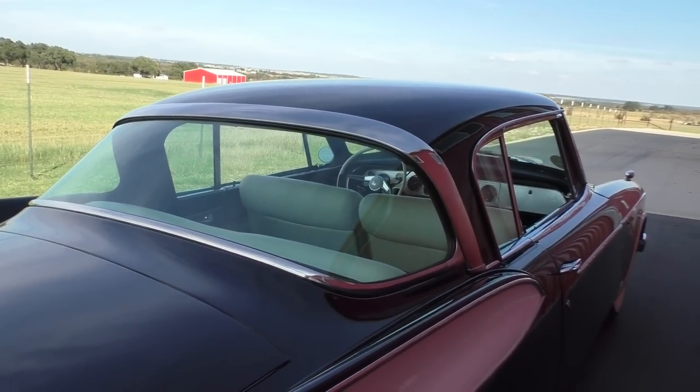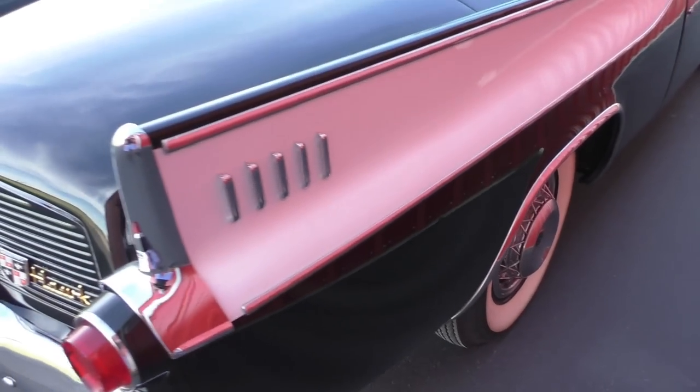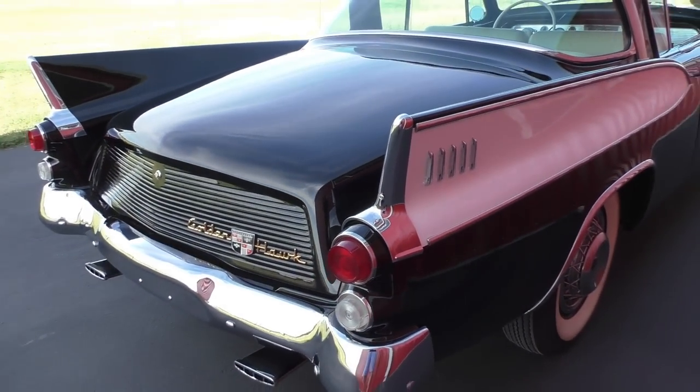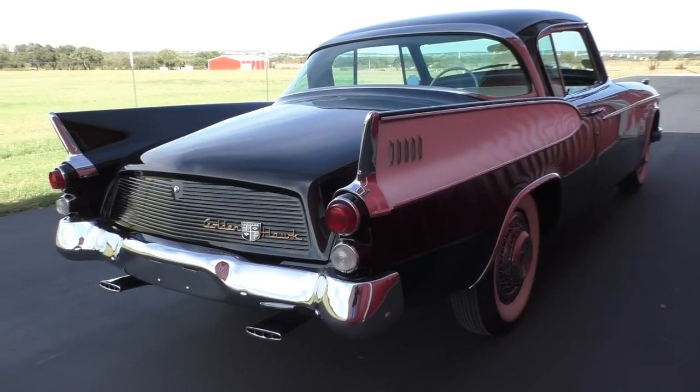We cover the engine compartment very nicely — it's very detailed. Equally so the trunk. We actually put it up on a lift for you to take a really good look at the undercarriage and see how solid this car is. It's an excellent specimen to begin with.